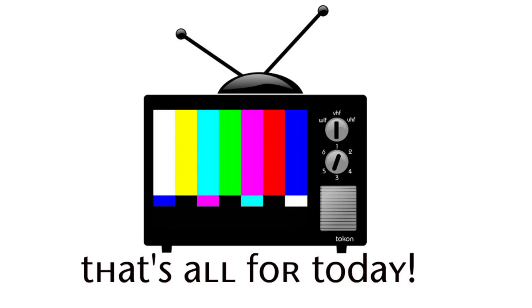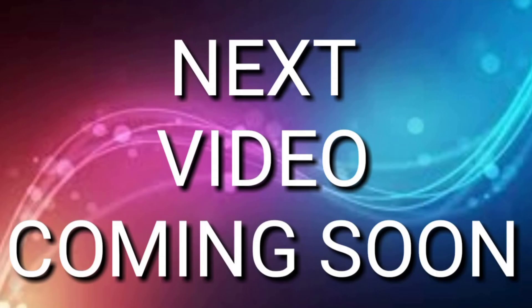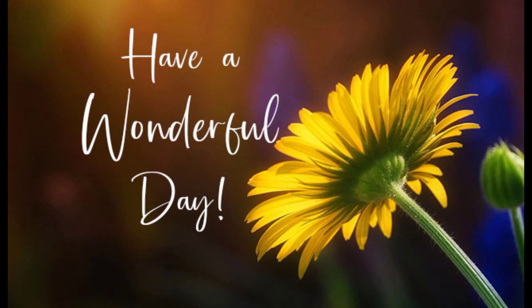That's it for today. I hope you liked the video and gained valuable knowledge from this. We'll see you soon in the next video. Until then, stay happy and blessed, and have a very wonderful day. Allah Hafiz.